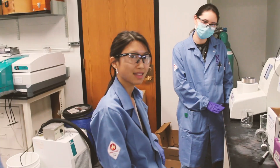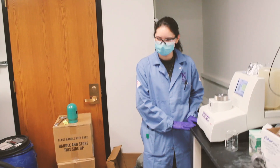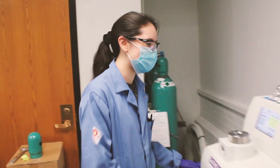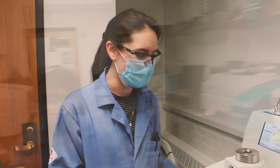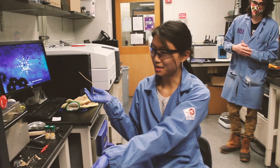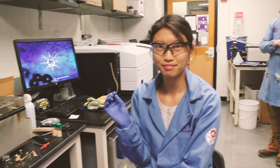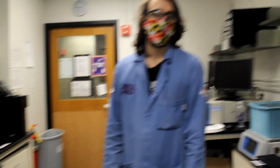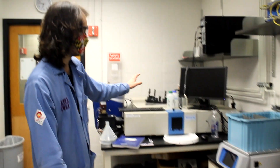This is the CombiFlash — never do a hand column ever again, baby. This is a supercritical CO2 dryer; we use it to remove solvent from the pores of our materials. And this is the polymer extruder — we put in pieces of polymer and we remake them. We also have not one but two UV-vis instruments. And in addition to that, we also have a polymer GPC.